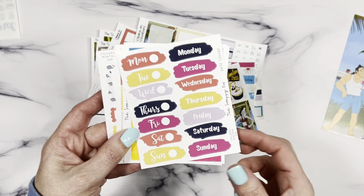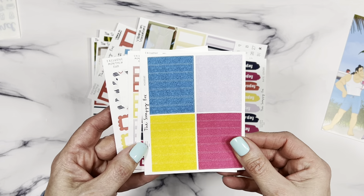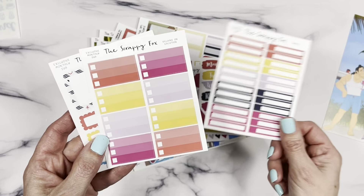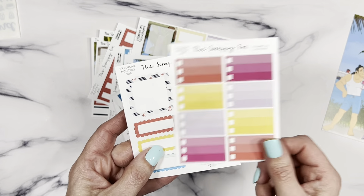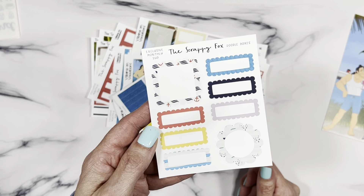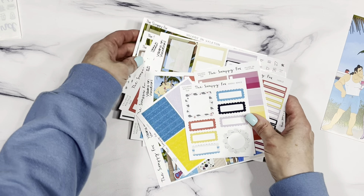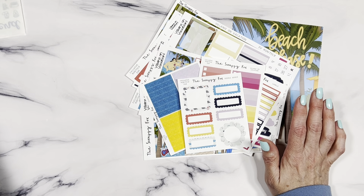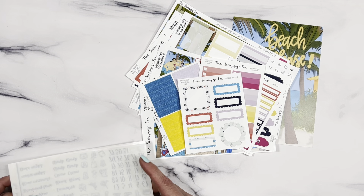As always, you get your glitter headers, labels, checkboxes, and all of your doodle boxes. That is the main kit right there.